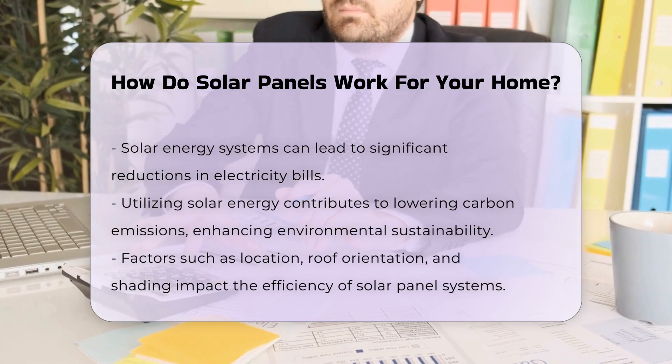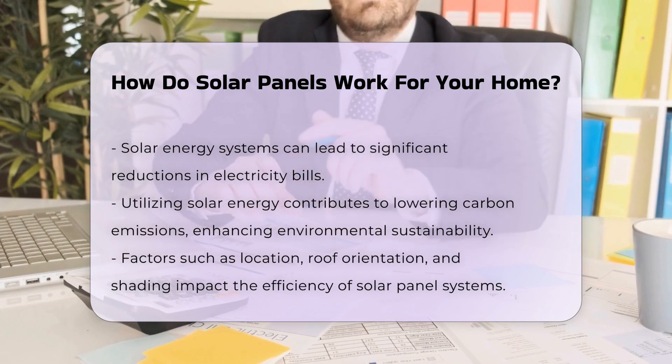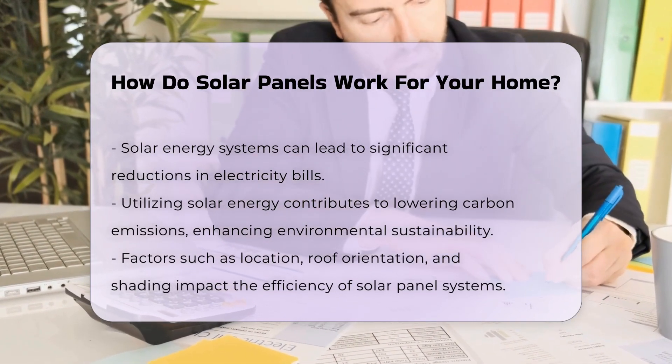Solar energy systems can reduce electricity bills significantly. They also contribute to a reduction in carbon emissions, promoting environmental sustainability.